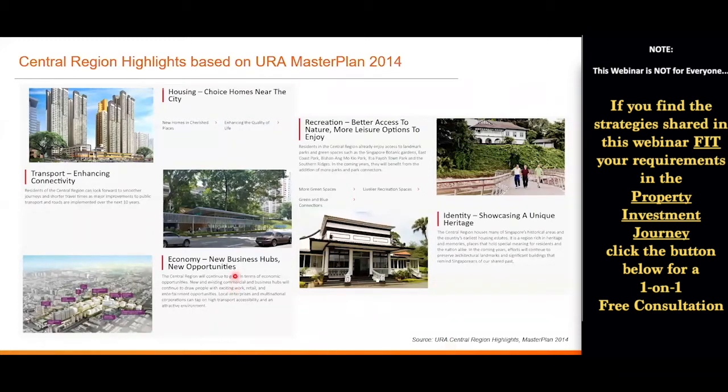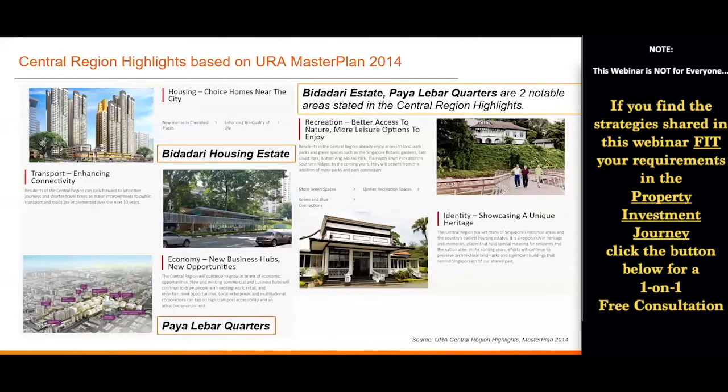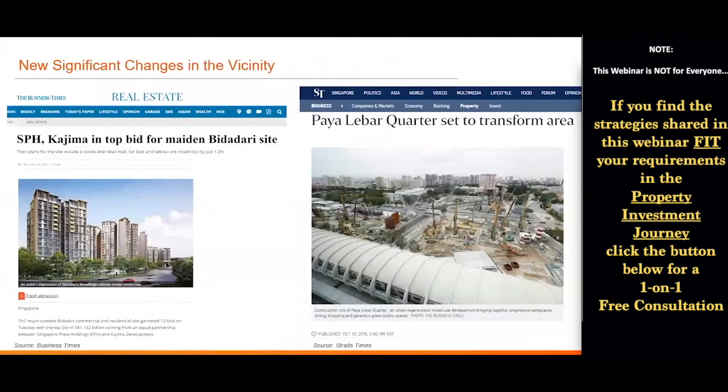This is the Master Plan 2014, where they mentioned some Central region highlights. Two areas are stated here: one is Bidadari Housing Estate and the other is Paya Lebar Quarter. If you're familiar with Singapore properties, you'll know these two areas saw significant price growth over the past few years. One reason is all the positive news that came out — like in 2017 for the Bidadari area, where Ubi MRT station is, a plot was won by SPH and Kajima for an integrated development with a bus interchange, shopping mall, and residential on top.